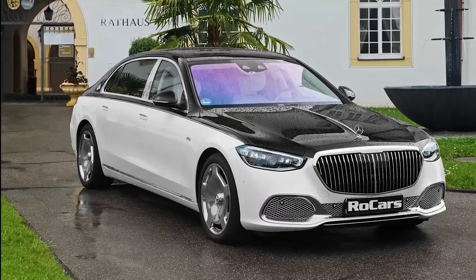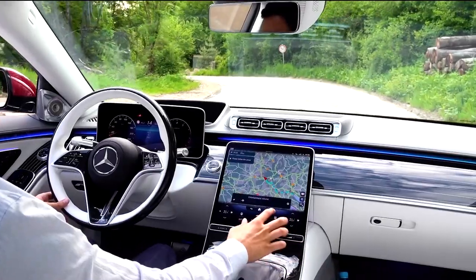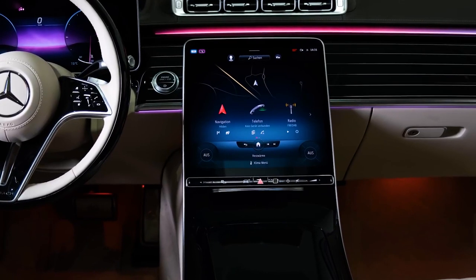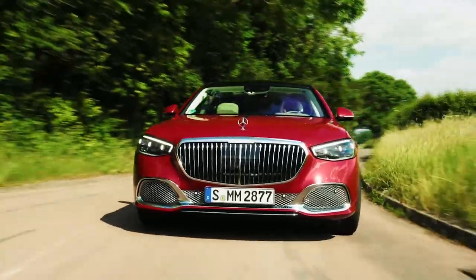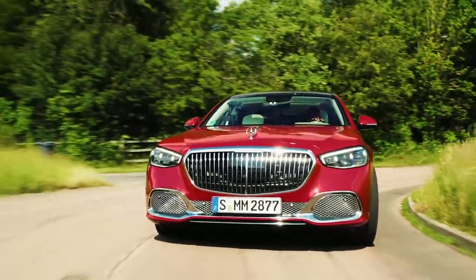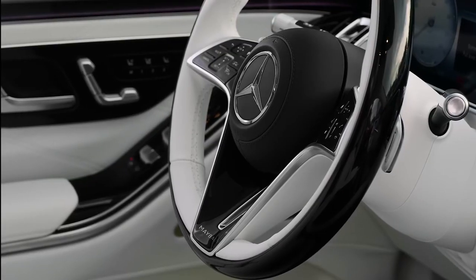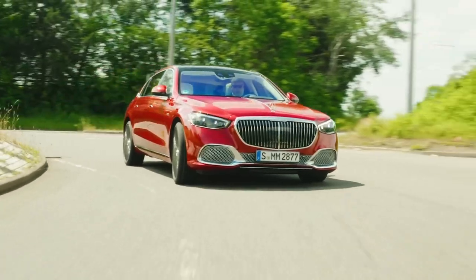The Mercedes-Maybach S-Class also has some very impressive safety features. It has ABS brakes that can automatically recognize when a tire has stopped rotating under intense braking conditions and will regulate the brake pressure to allow the tire to continue to rotate. This improves the vehicle's ability to turn under braking pressure.